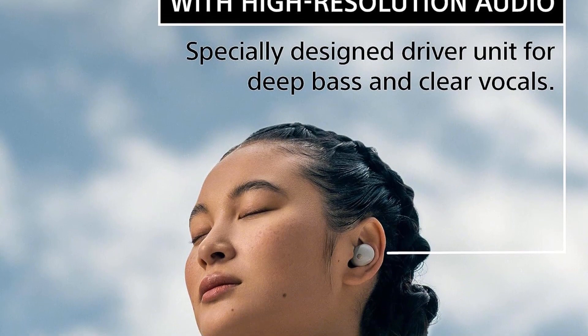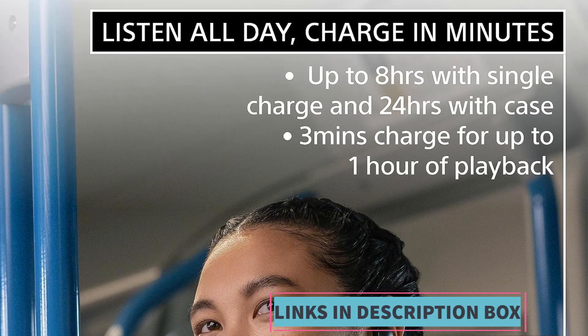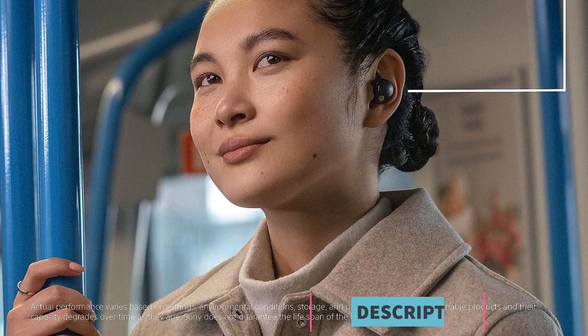Overall, these earbuds cater to individuals seeking high-quality audio, wireless convenience, effective noise cancellation, and the added benefits of voice control through Alexa integration.